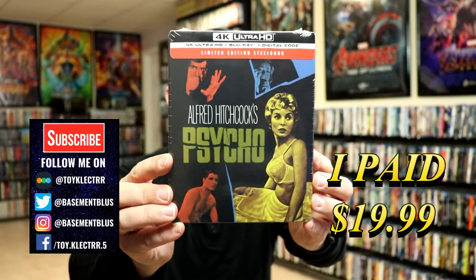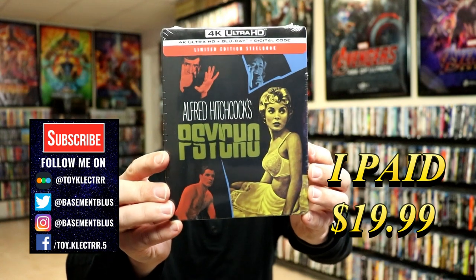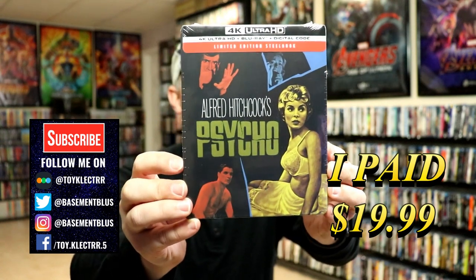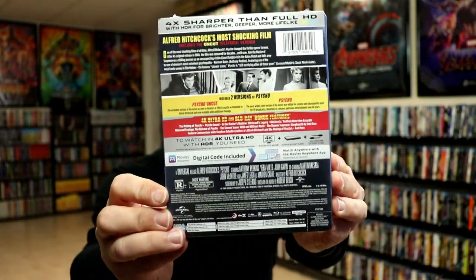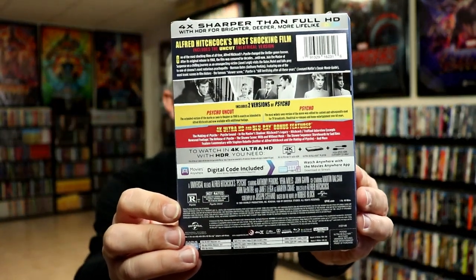So today I picked up a copy of Psycho. This is a limited edition steelbook featuring the 4K Ultra HD, the Blu-ray, and the digital. Here's the front and here's the back. Now if you'd like to check out these special features you can go ahead and pause and do so.